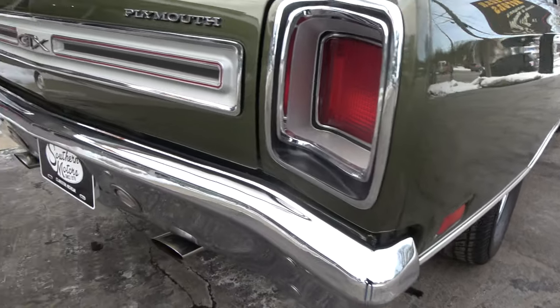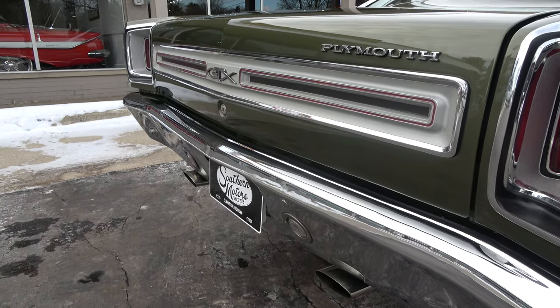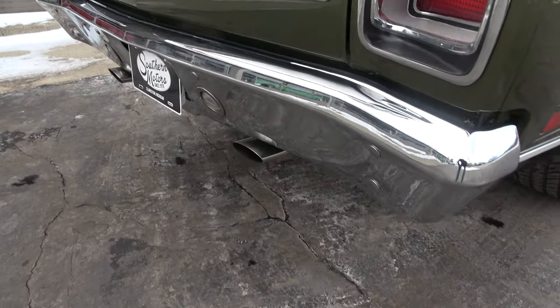We've got all the receipts in the trunk there for the restoration and the dyno sheets on it. It's just a slick, slick car.